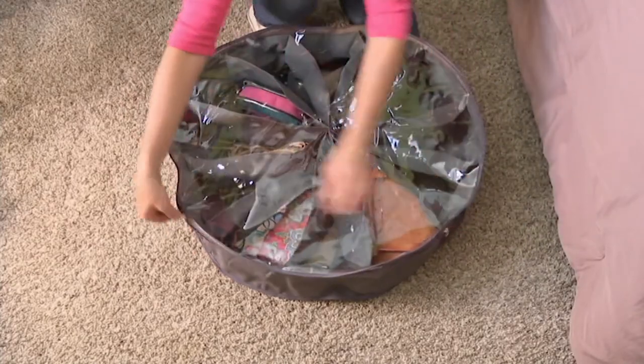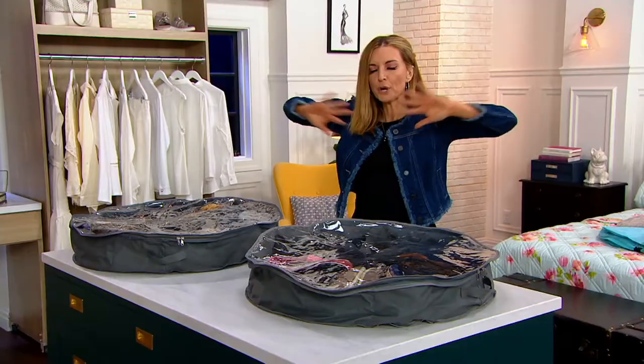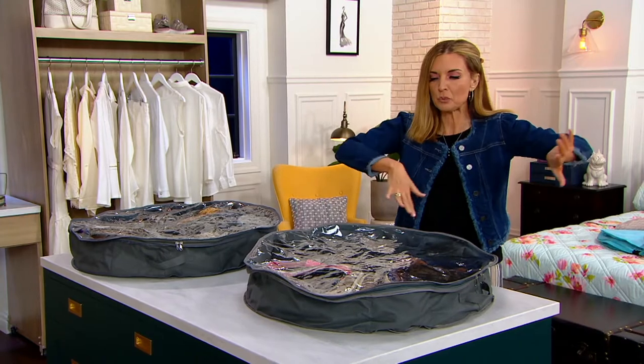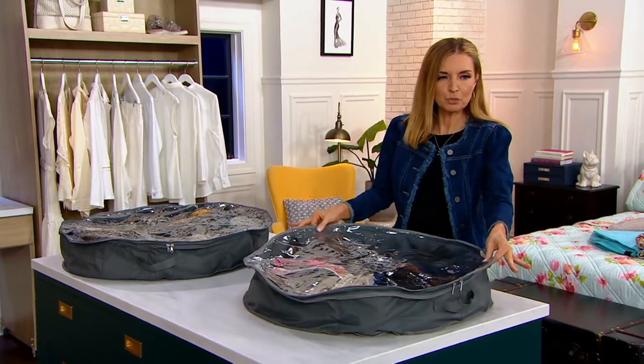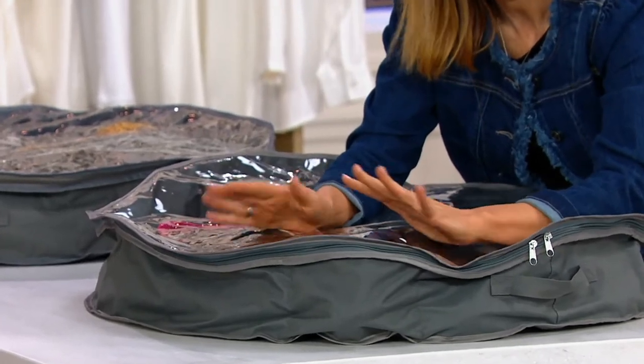As we head into spring cleaning, a lot of times — certainly for me — I open up the windows and I go, let's just purge, let's go through the closet, let's get rid of all the old stuff I don't want and organize what I have. This little pinwheel right here is actually really really flat and compact.